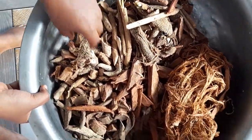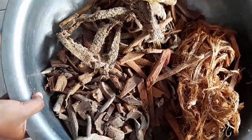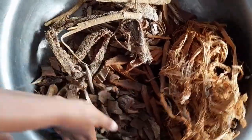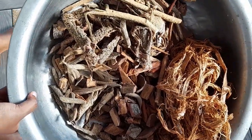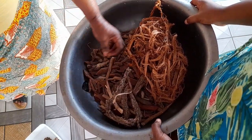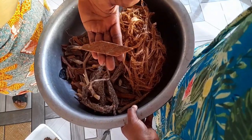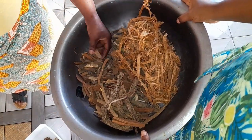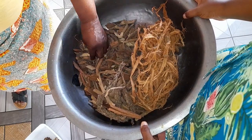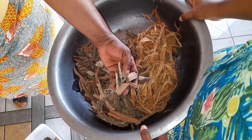As you can tell, this is the bark of a tree. We have different types — I don't know all the names — but these are barks of trees you use for the postpartum mother. There are different types. It helps in wound healing, and we have mahogany as one of them.